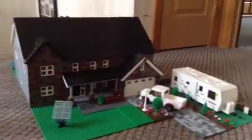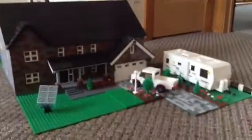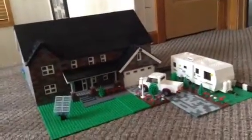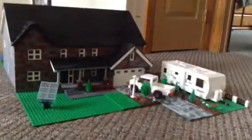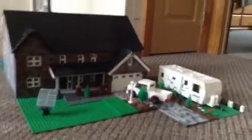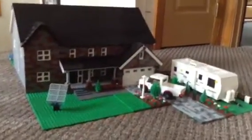Alright, hey guys. I'm going to show you another Lego house that I built. This one is really great — I think this is my best house yet. I'm just going to show you it as quick as possible because my thing is running out of batteries.